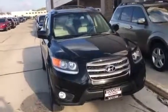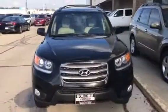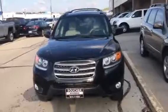Hi, this is Dan Clarkwood from Boucher Hyundai with a quick video for you on another option. It's a 2012 Hyundai Santa Fe Limited.